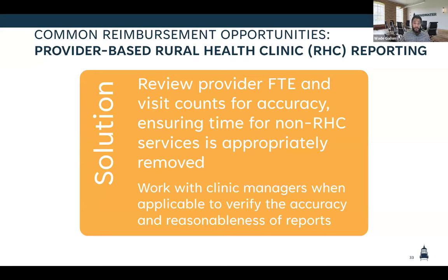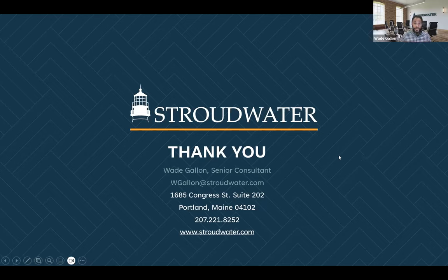Really reviewing our FTE visit counts and the costs included in the provider-based RHC cost centers, making sure we're carving out appropriately and applying a matching principle — if we're carving out certain costs, we're also carving out associated FTEs and visits, making sure we have that consistency. With that, we've gone quite a bit over, but there was some really good interaction. We love to talk cost reports, so happy to connect after. Thank you all for the participation — it makes it really engaging.